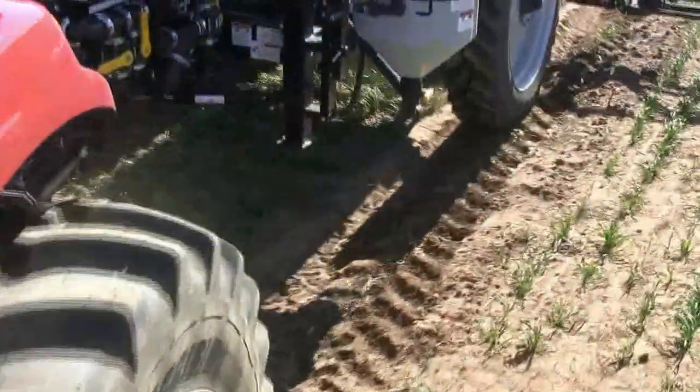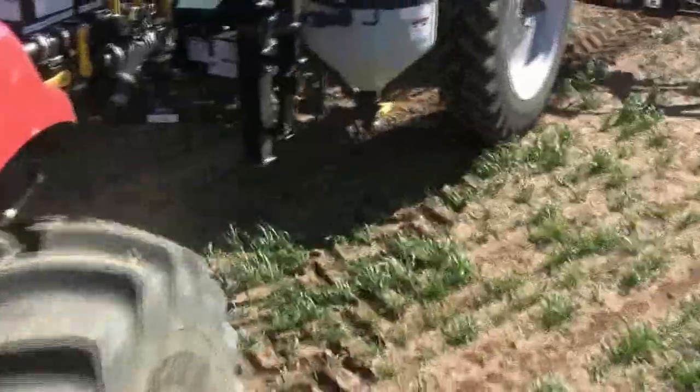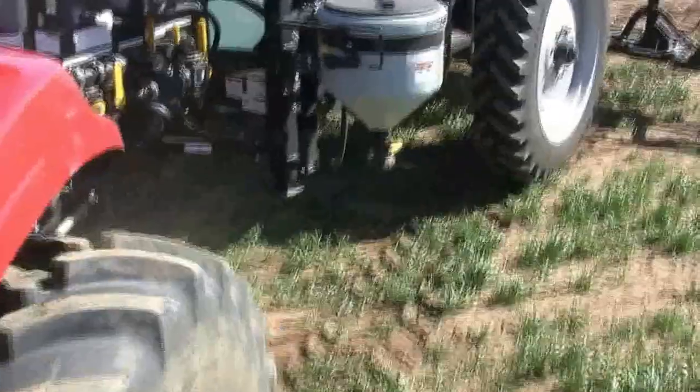The VersaTracker's articulated hitch allows the trailer to follow in the tractor tracks, even in tight turns, which reduces any row crop damage.